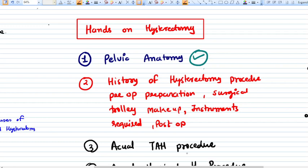Hello everyone. In this video I am going to discuss about a brief history of hysterectomy, the procedure, preoperative preparations, the surgical trolley makeup. We are also going to discuss about the instruments required for the surgery and the postoperative instructions to prevent any postoperative complications.